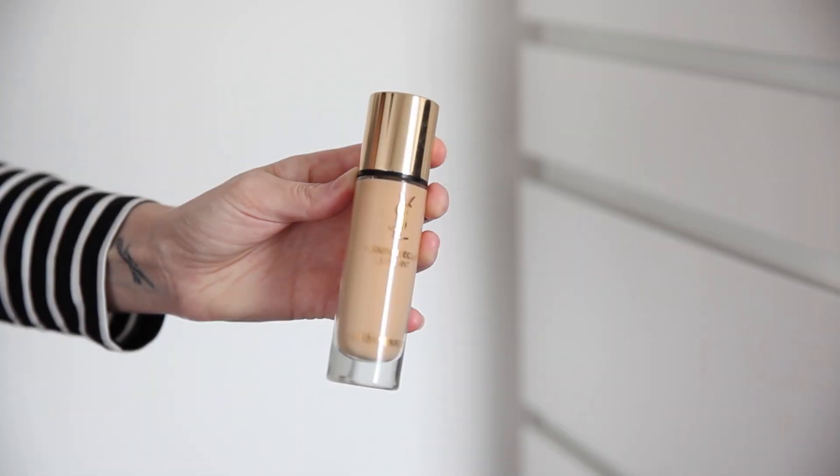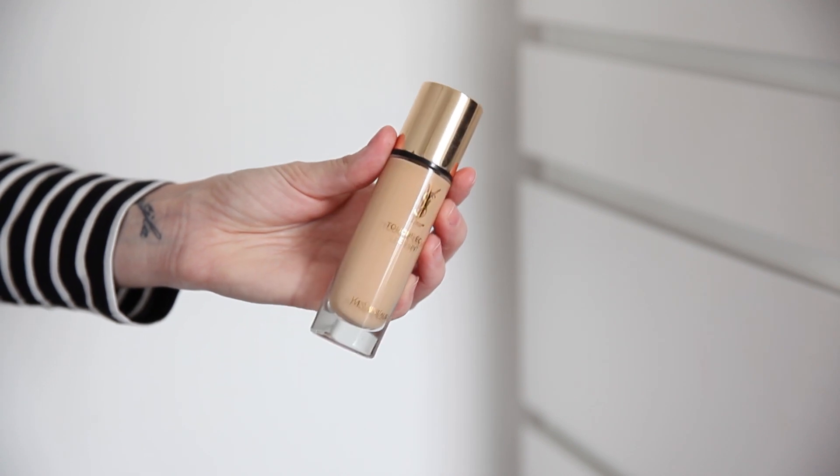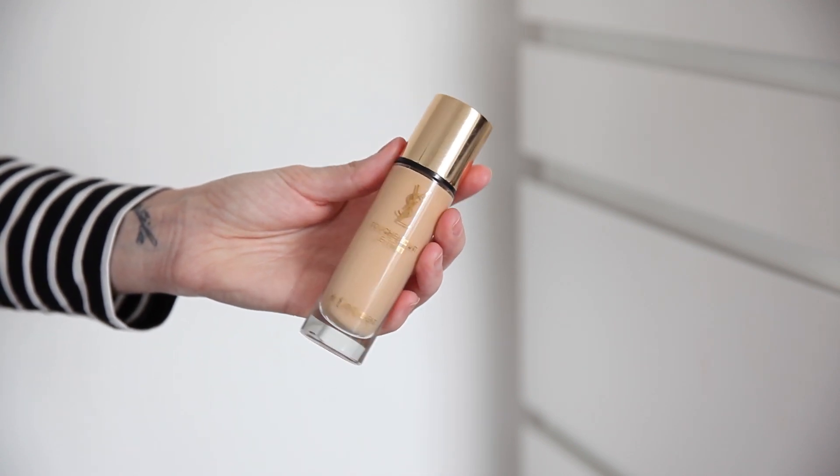This is the Touche Éclat YSL Foundation — hopefully I pronounced that right. Currently I'm wearing BD10 which is slightly warm for my skin, but during summer when I'm a little bit more tanned it's perfect. This currently retails at £33.50. This foundation is just luxurious.